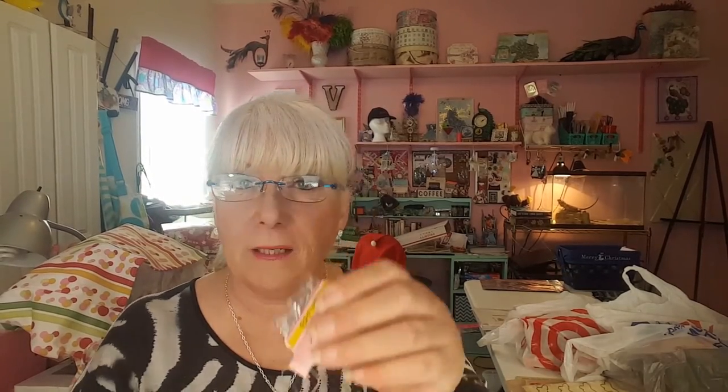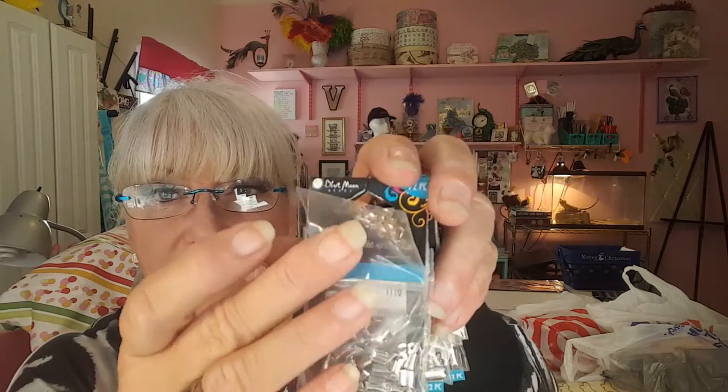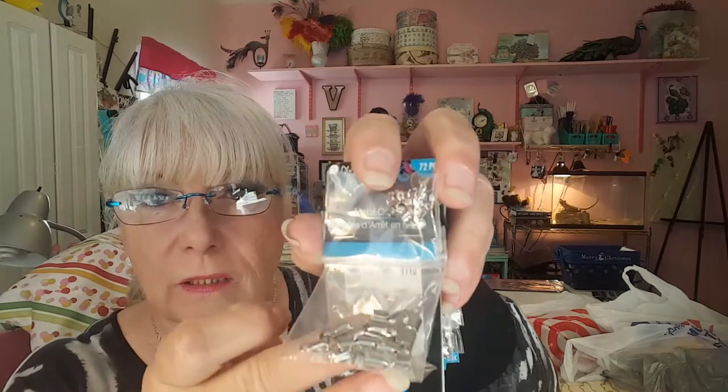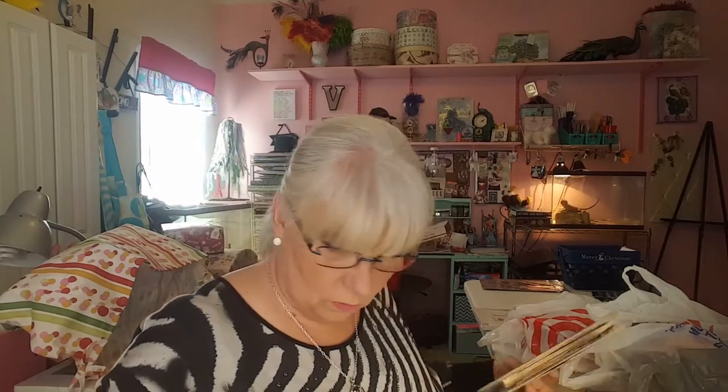These actually come with the little stuff included. Then I paid $4.99 for this and I know you're going to say oh my gosh that's crazy, but I know how much these things cost. These are metal crimps and there's three different sizes in each package, and there are three packages on here. So I picked those up. That was all my Tuesday Morning haul.